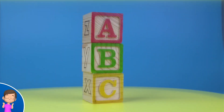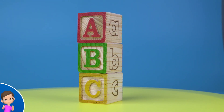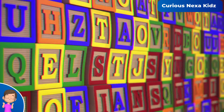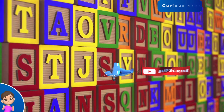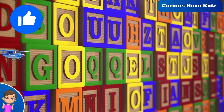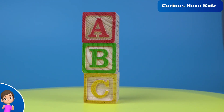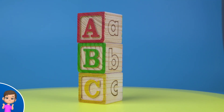J is for jump. Alphabet from A to Z, sing each letter, sing with me. Phonics sounds are fun and clear, learning letters give a cheer.